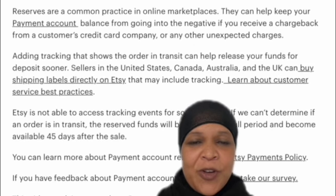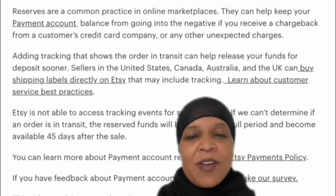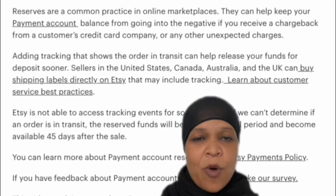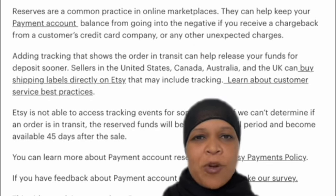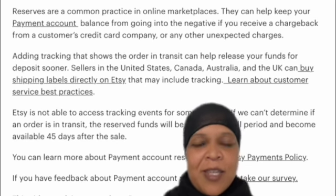You can upload your products to Etsy and even Amazon. Amazon is pretty much free to upload your products and sell using print-on-demand like Printful or Printify. On Etsy, it costs 20 cents to post a product, and I think that's every four months you have to pay that. So that 20 cents might seem negligible.